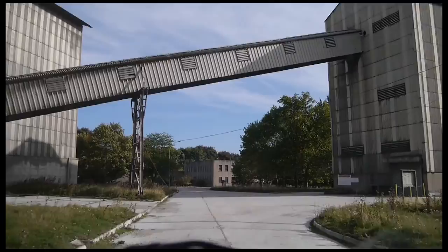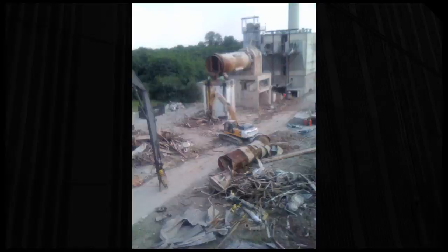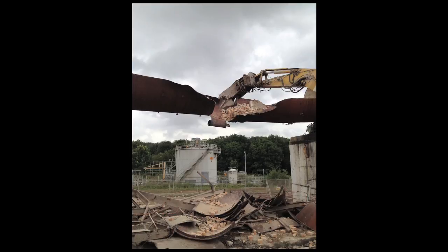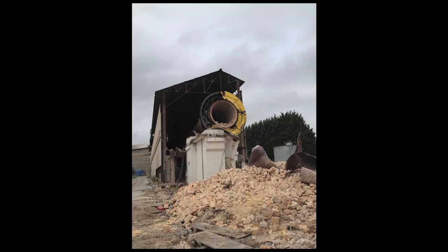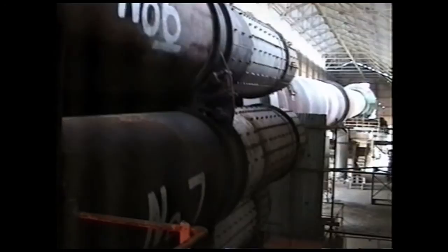In 2011, the number four kiln was partially demolished, ending nearly a hundred years of cement production at Barrington. It had been the state-of-the-art plant when built in 1963, but it was obsolete and inefficient in comparison with the modern kilns.